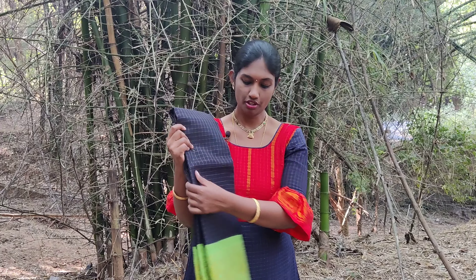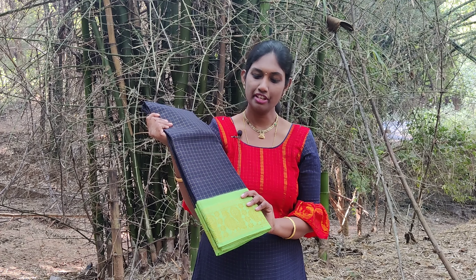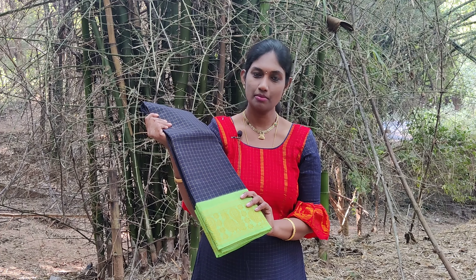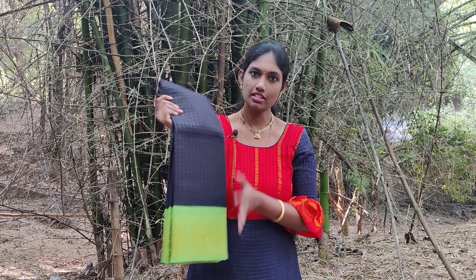The next sari we are going to see is a black and parrot green combination — another very pretty and bright combination in Madurai Chungadi saris. This border has peacock motifs woven in it.